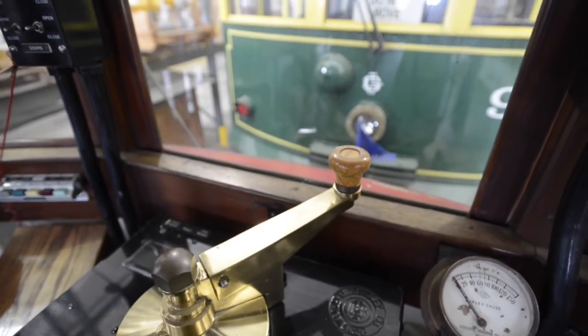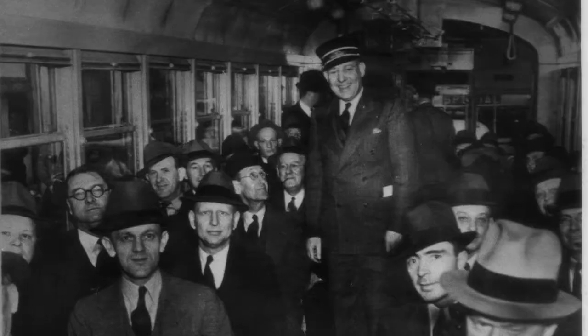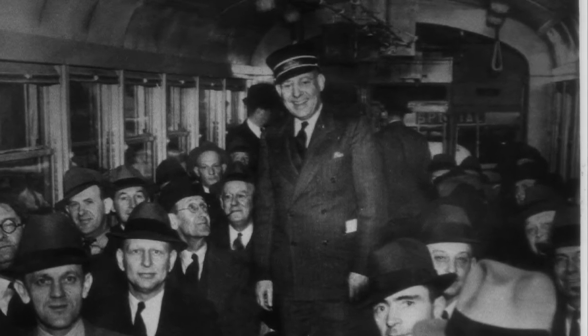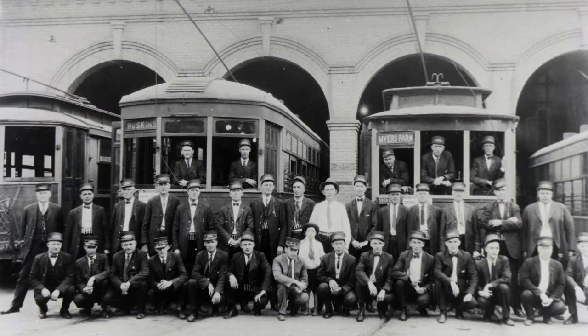Mayor Ben Douglas and other public dignitaries got on the car, they rode it to the square, then brought it down to the old car barn which was on South Boulevard.